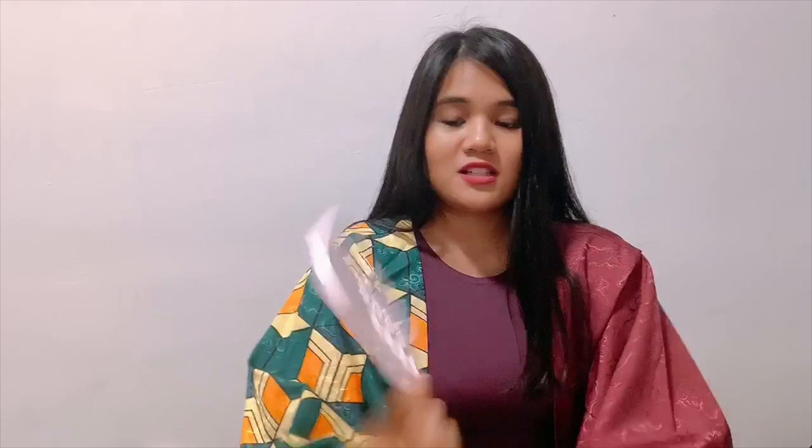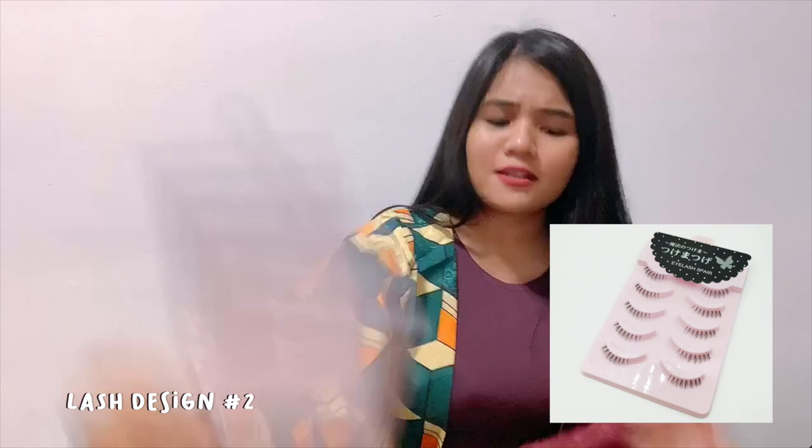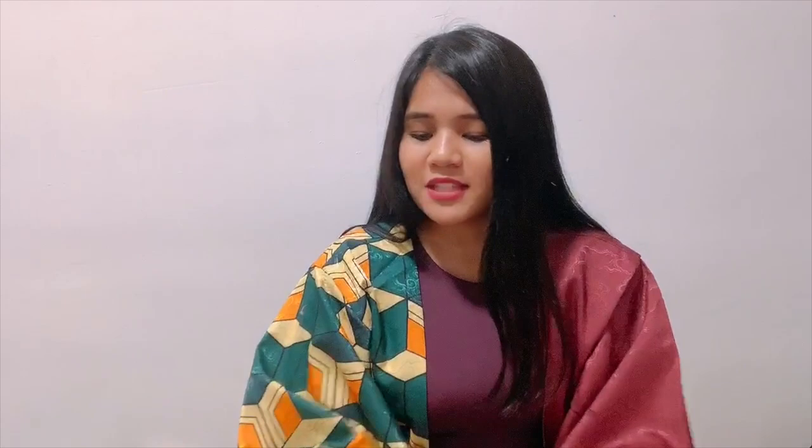Next are some false lashes I bought — a set of small ones, including bottom lashes. I particularly wanted to get this anime eyelash set. I love lashes like these because they complement my eyes very well. That's basically it from the eyelash area.